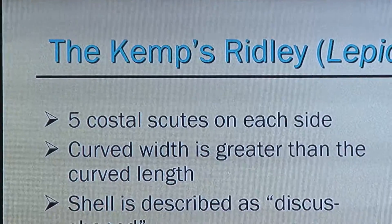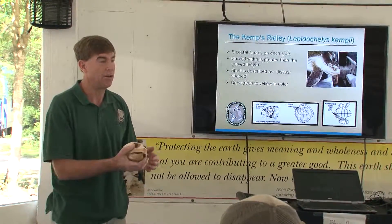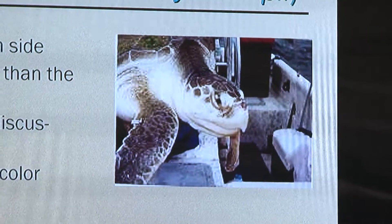You can tell it's a Ridley really quick just by running your finger along this front part of the jaw and you can feel that hook sticking down. What we try to do is give workshops in different areas so that people don't have to travel too far.